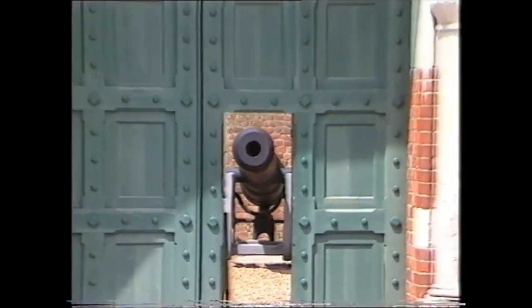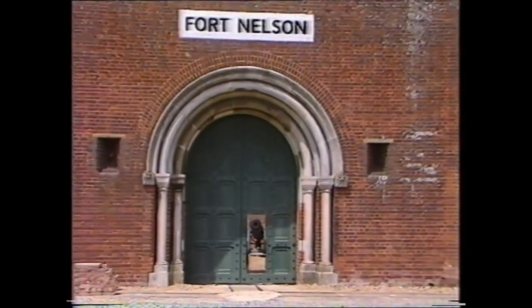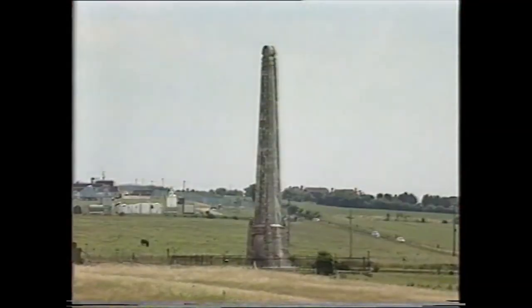Fort Nelson, constructed on the crest of Portsdown Hill in the 1860s as part of Lord Palmerston's great plan for the fortification of the United Kingdom. Nearby is Nelson's monument, erected in his memory after his death in the Battle of Trafalgar, which asserted the supremacy of the Royal Navy over our old enemy, France.